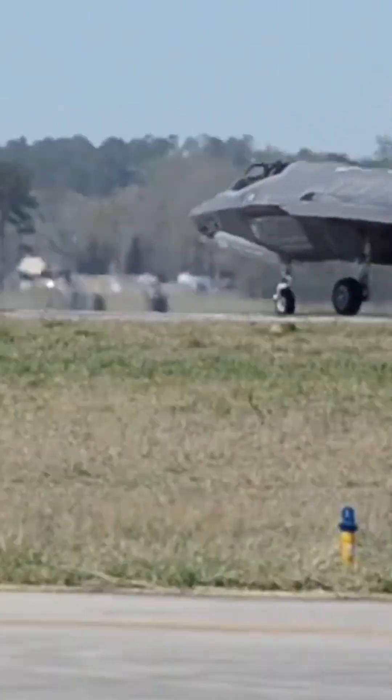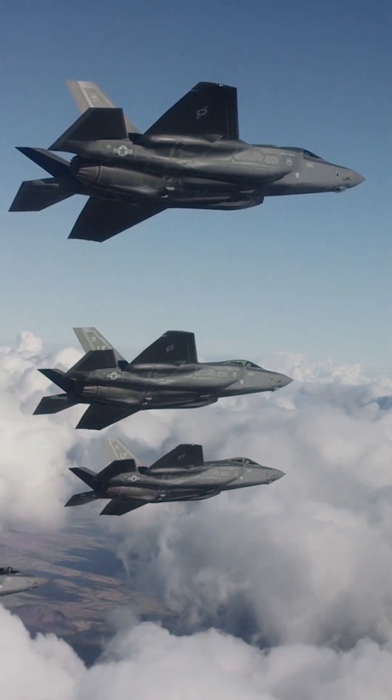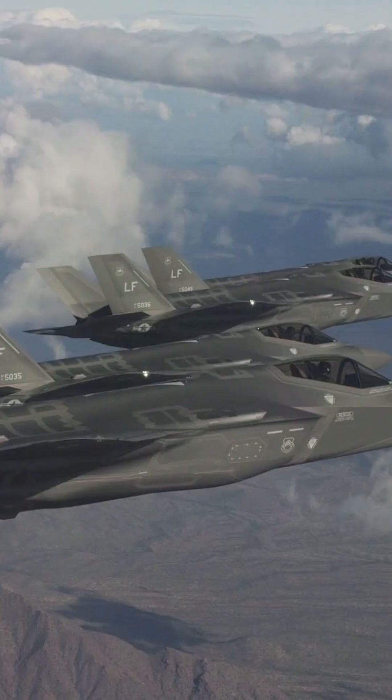The F-35's stealth features, such as its low-radar cross-section, allow it to operate in contested environments with reduced detection and engagement ranges.